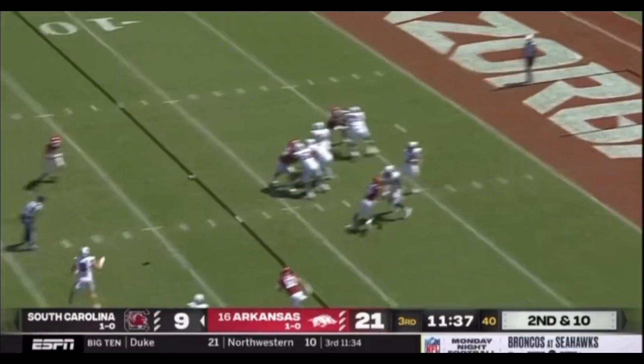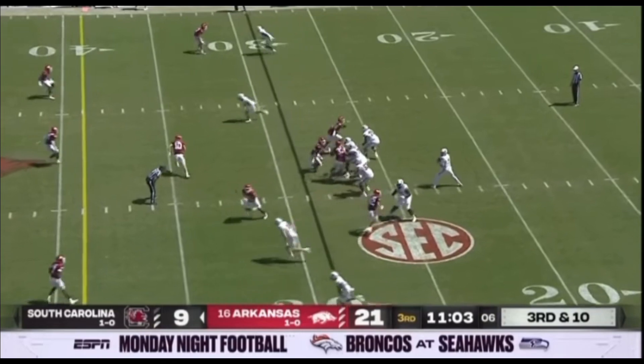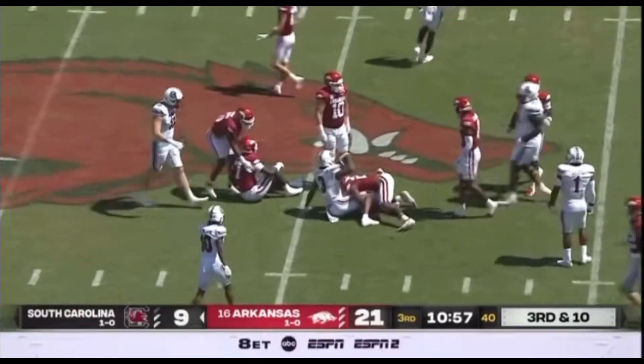Amirion Brown's got the solution underneath. Stogner caught at the 25 — they clip his legs, falling down. Uncovered in the slot, nobody on him. Spencer Rattler in the pocket, throws in route. Caught, first down Carolina, across the 40. Antoine Wells.